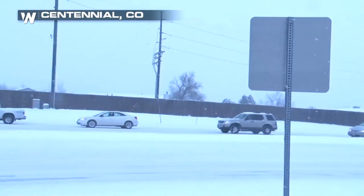Denver has been dealing with quite a bit of snow over the morning. The rush hour was kind of late to get started because several inches of snow fell overnight. The plows were working hard to clear those roads up, but it's going to take quite some time.